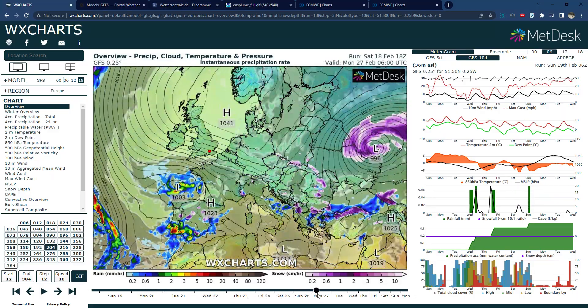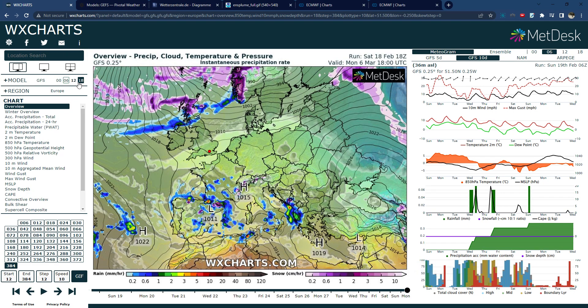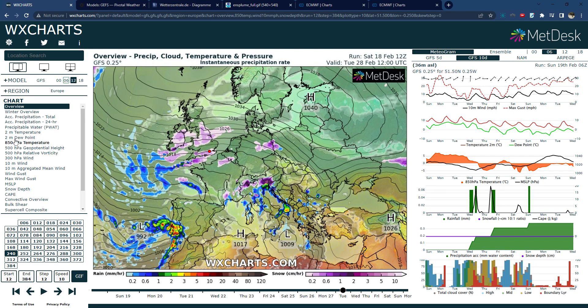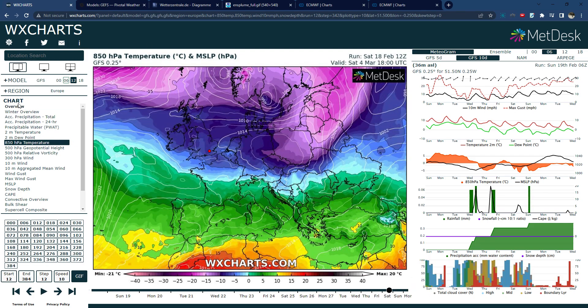And if I show you the past runs as well, you can see the same thing — high pressure moves like that and then we get cold air coming in from the north. And if I show you today's 12 o'clock run, you can see we get cold easterly air pushing in like this and then more cold air from the north.